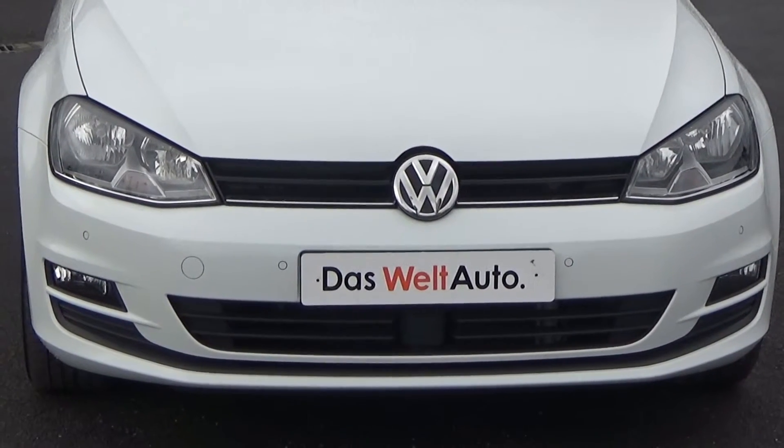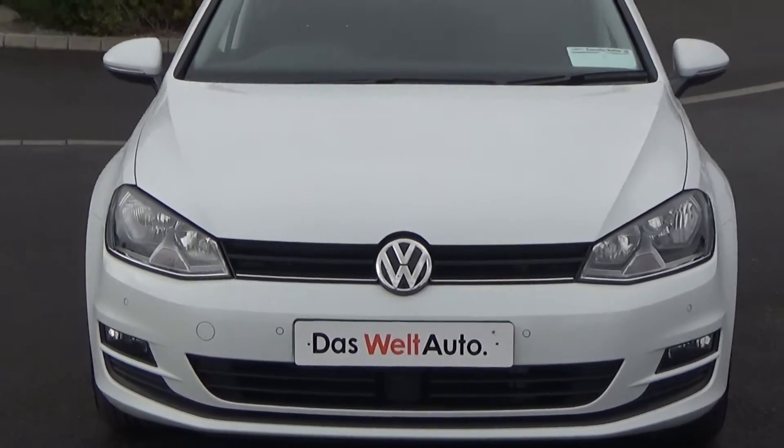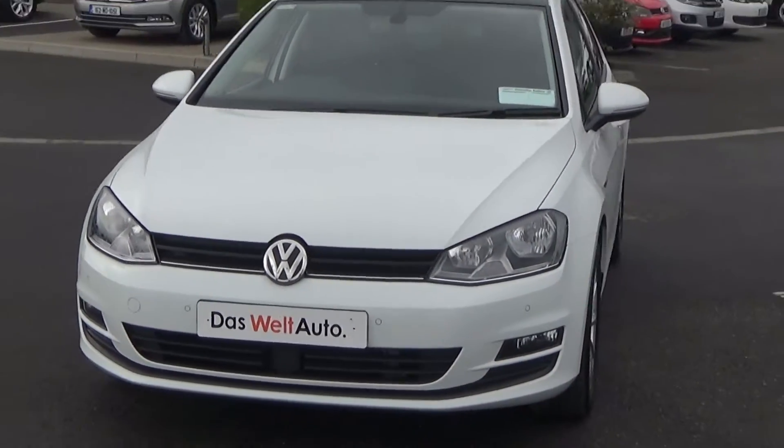A full Volkswagen service history is also available for this vehicle. Moving on, we have the daytime running lights and just below there your front parking sensors and rectangular front fogs for additional safety.